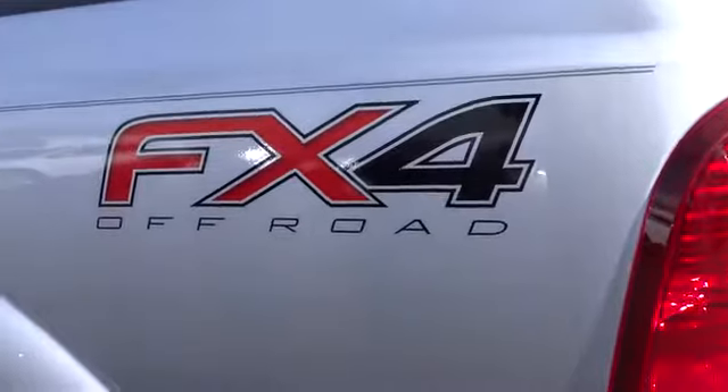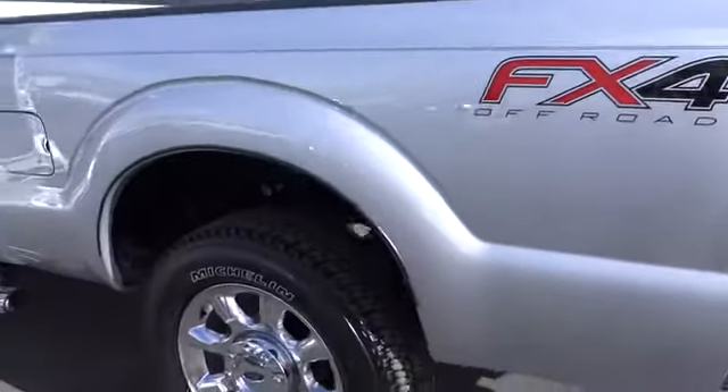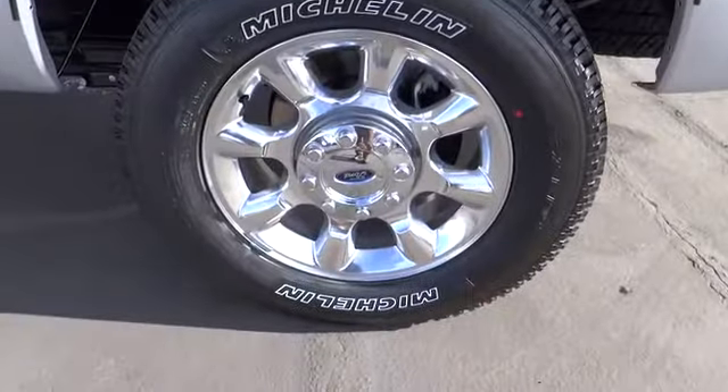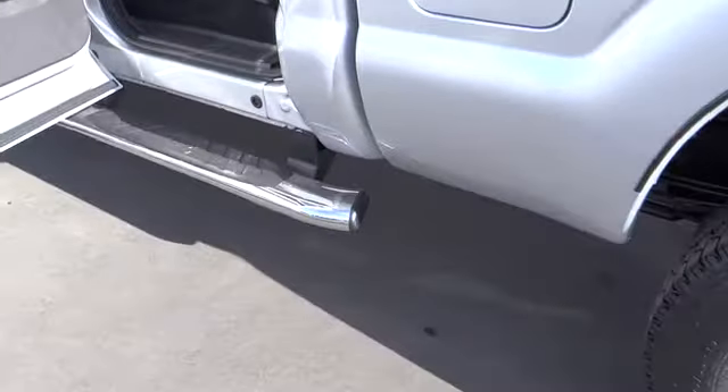AM-FM stereo radio, rear defrost, climate control, backup camera, clock, bucket seats, child safety locks, fog lamps, power door locks.